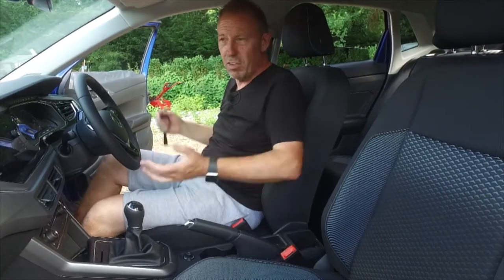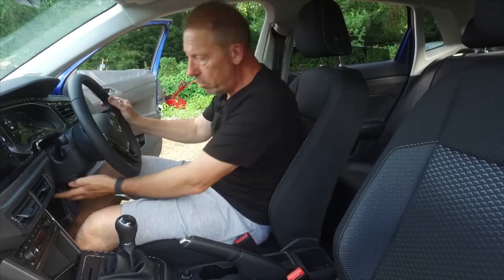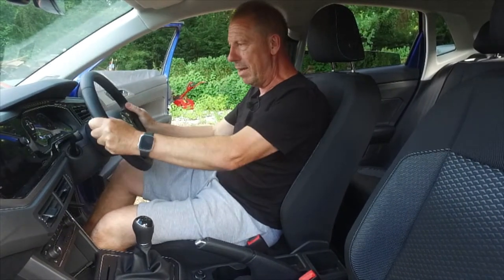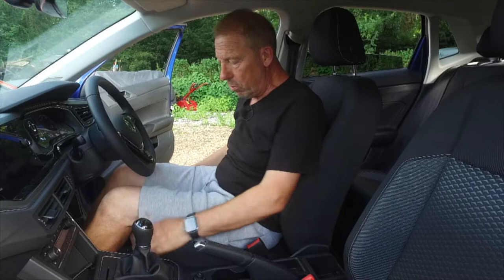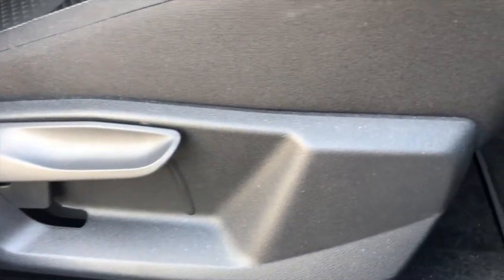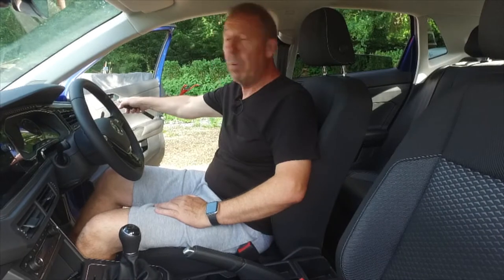Up front it's superbly comfortable - they've sold so many of these cars they must have got the seats just right. The driving position is really good and I love the steering wheel - there's plenty of adjustability, you can push it in and down and up to get it exactly where you need it. On this trim level all the seating adjustments are manual with levers - very simple.